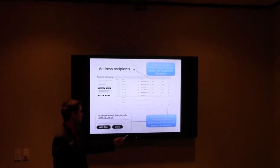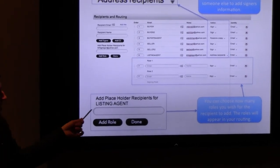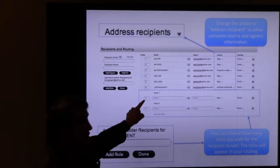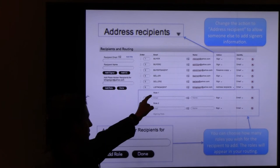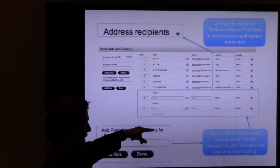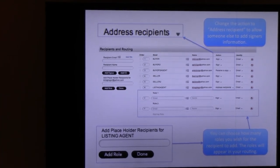You can choose how many roles you want the recipient to add — they'll appear in your routing. If you don't want them to add more than two, you can set that. You click roll one, roll two, and that's laid out. Once the listing agent receives this, their action dictates they can add recipients. So these slot numbers control how many people they can add to sign the document.